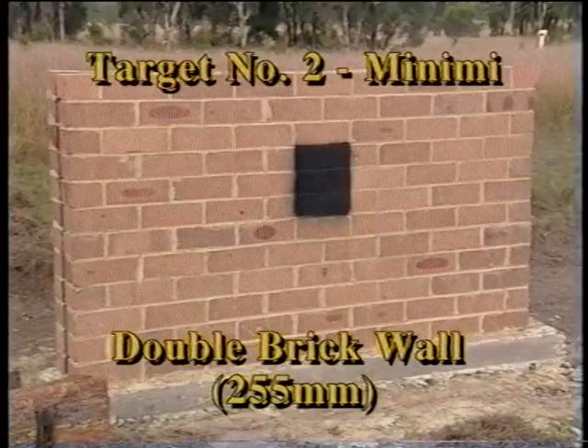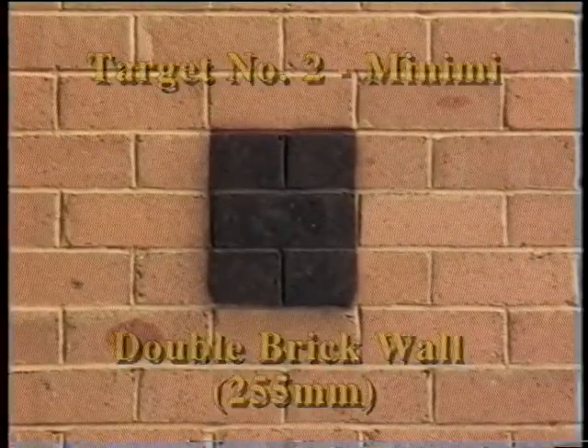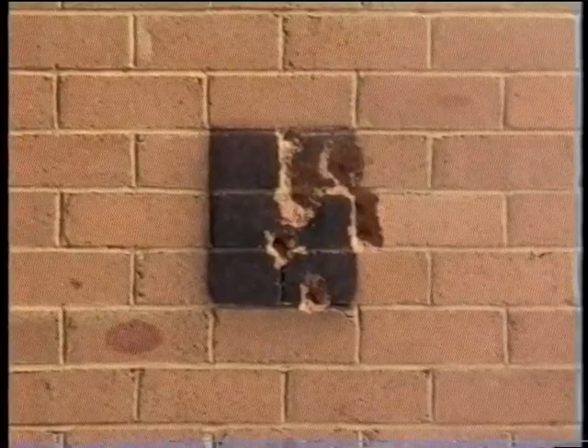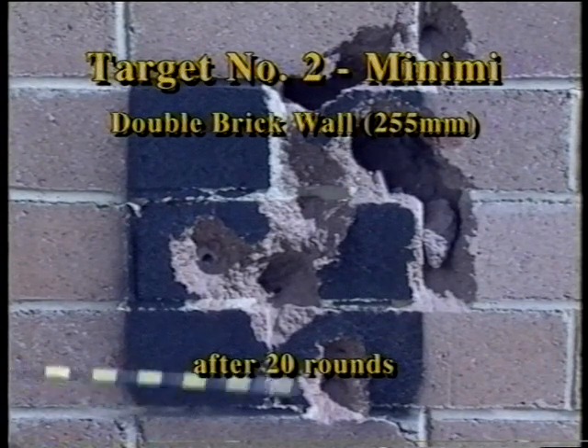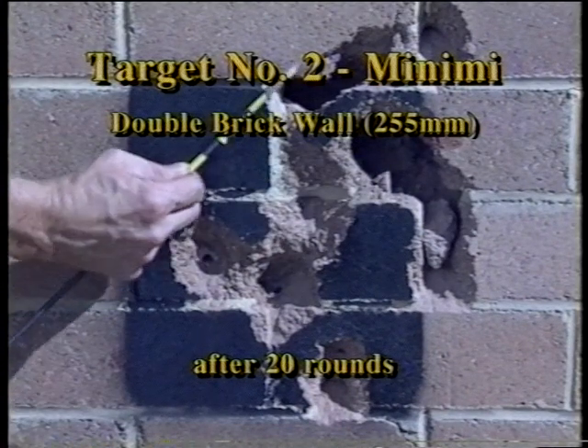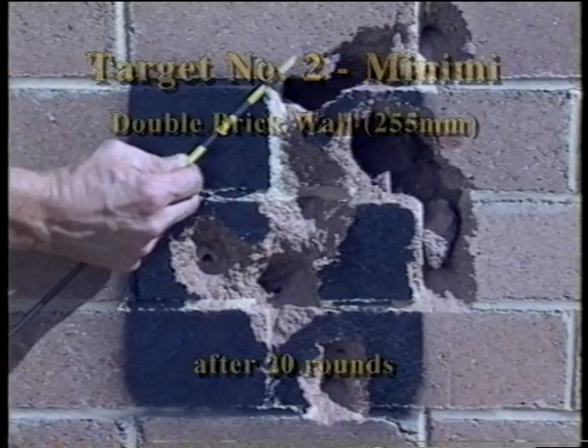Target number 2 for the Minimi is the double brick cavity wall. Apart from one round passing through both layers on the mortar course, after 20 rounds against the double brick wall, the Minimi has penetrated the first layer but not completely through the second. The average penetration depth is approximately 150 millimetres.